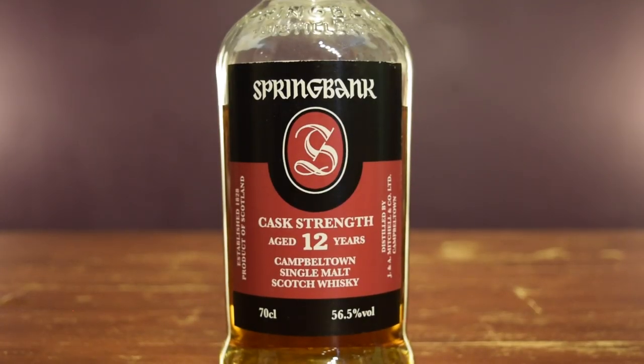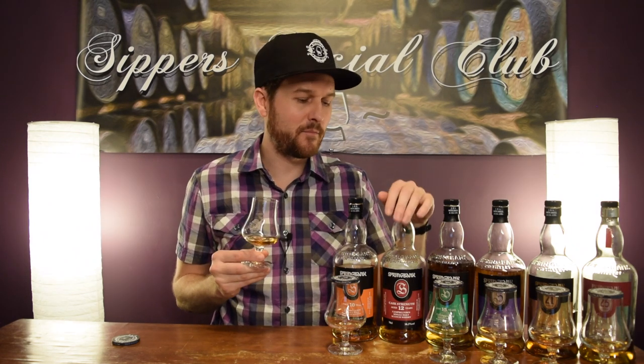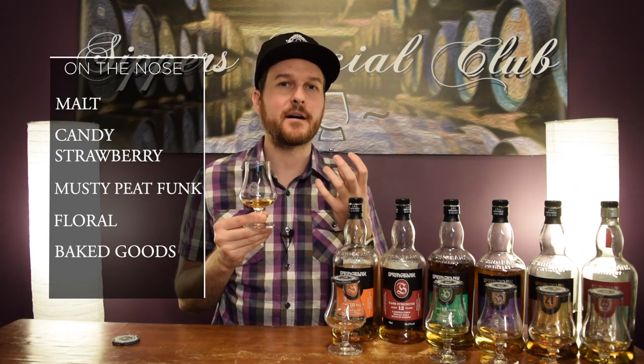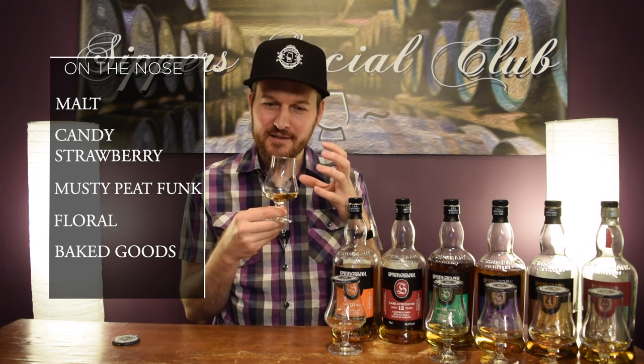Springbank 12-year-old — the 12-year-old is the cask strength version, coming in at 56.5% ABV. It's the 2017 release, 70% sherry cask influence, 30% ex-bourbon. $135 Canadian dollars out of Alberta — great price. On the nose, this one is more of a beast. It comes at you a little more heavy, lots of complex flavors. Again, that maltiness, and the candy strawberry note in here I love. Then you're getting that funky kind of peat element — I describe it as like a mineral, a gourmet cheese, a strong cheese with a soil kind of aspect. All that together gives me that funky style peat.